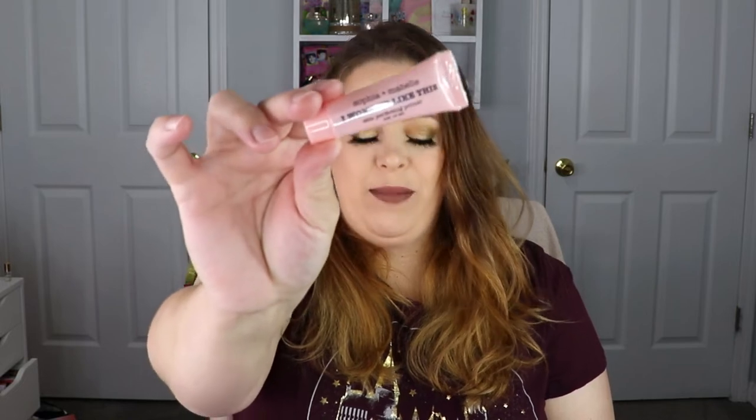The very first item we have is from Sophia and Mabel — this is the 'I Woke Up Like This' skin perfecting primer. The next item is from Ciate London. I love Ciate London so much — this is the Divine Liner. It looks like it's in a different shade than what we normally get. We normally get black, but this looks like a different color — it's in the shade Starburst.